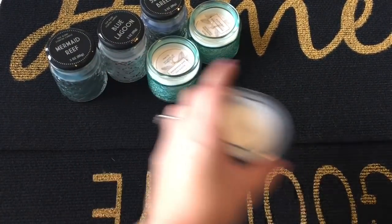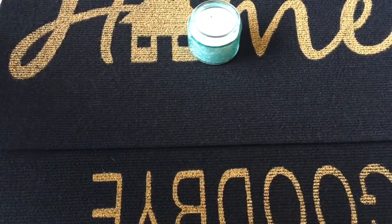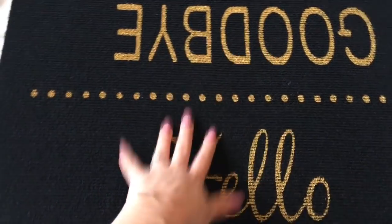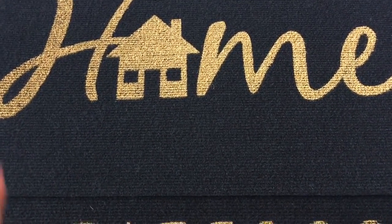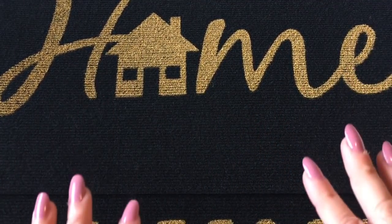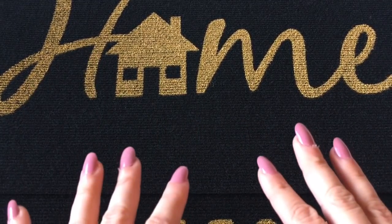Lastly, I picked up these cute mats from Dollar Tree. One says 'home' and the other says 'hello goodbye.' The 'hello goodbye' one is going in my back doorway and the 'home' one in my entryway — I really love these. I hope you enjoyed this haul! There'll be a little clip of the ocean, and our next video will show the beach home we stayed in. Thank you, see you next time — bye bye!